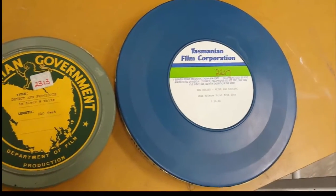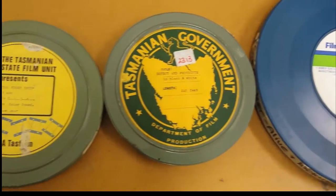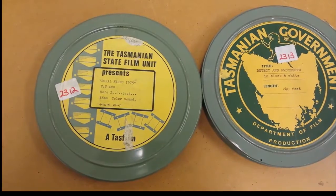The largest collection of films we have originally came from the now defunct Tasmanian Film Corporation. This collection has thousands of items, but I'll let their own promotional team from the 70s explain some of what it contains.